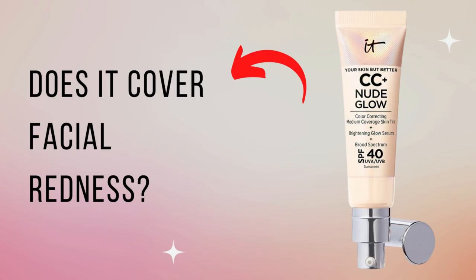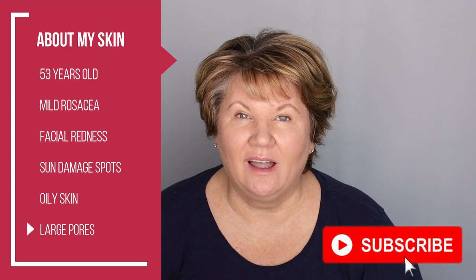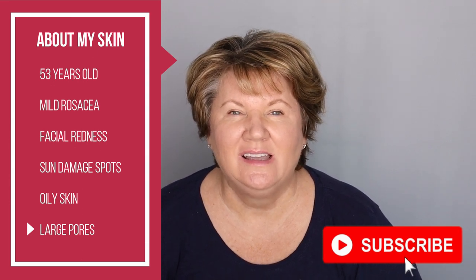Does the new IT Cosmetics CC Plus Nude Glow cover facial redness? We're going to find out in this video. I'm also doing an eight-hour wear test on my mature oily skin. Hi everybody, I'm Kathy. I'm 53 years old. I have mild rosacea, facial redness, some age spots from sun damage, and today I'm testing out for the very first time the new IT Cosmetics CC Plus Nude Glow.